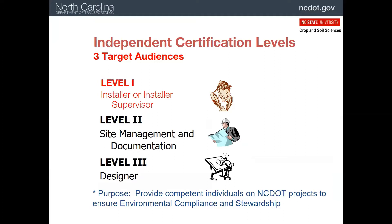That would be you. Level two is for those who oversee all or major portions of erosion and sediment control on projects, including inspections. Level three certification is for those who prepare design plans for erosion and sediment control — these are usually engineers and landscape architects.